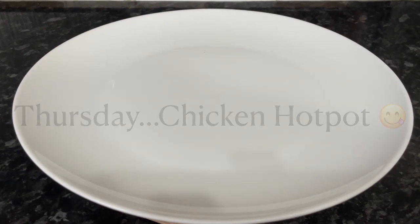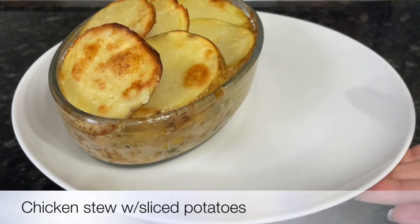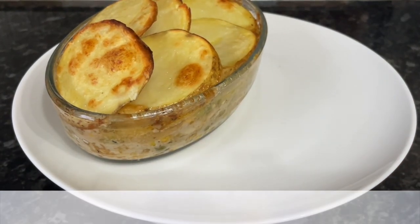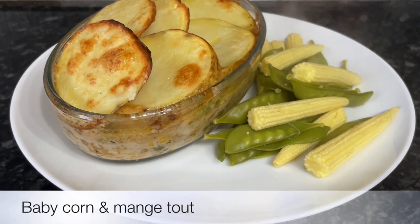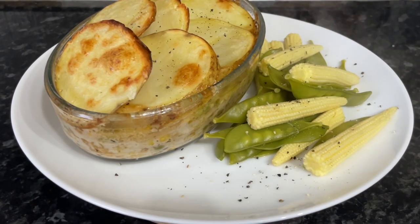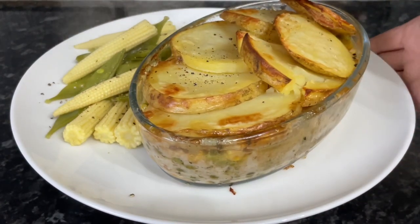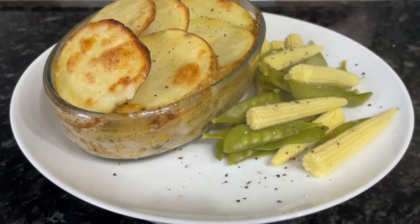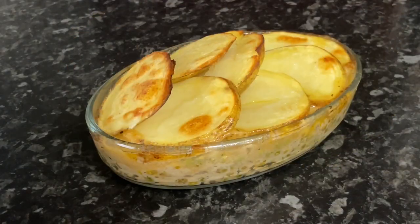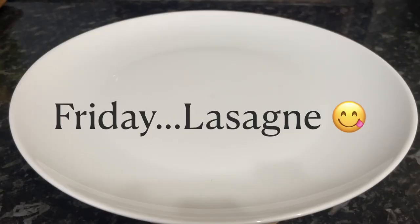Moving on to Thursday, we had chicken hot pot. I had some chicken I needed to use up and loads of potatoes I'm still working through. I have done a video recipe for this one too, linked underneath. It's basically a chicken stew with layers of sliced potato on top, done in the oven — really tasty. We had some mangetout and some baby corn on the side. You can see it here bubbling away just out of the oven.